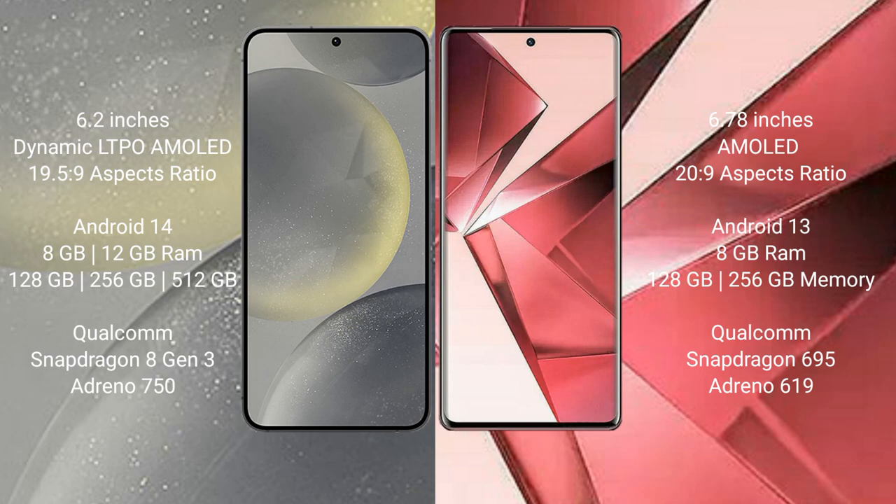The Samsung Galaxy S24 runs on the Android 14 operating system. It comes with 8GB RAM and 128GB, 256GB, or 512GB internal storage, powered by the Snapdragon 8 Gen 3 processor.